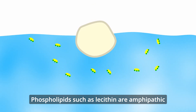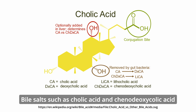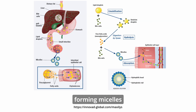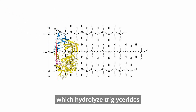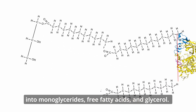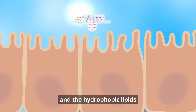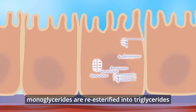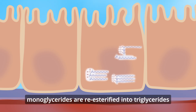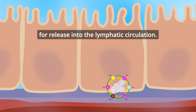Phospholipids such as lecithin are amphipathic and surround the lipid droplets, helping to disperse them into smaller droplets. Bile salts such as cholic acid and chenodeoxycholic acid emulsify the droplets, forming micelles that greatly increase the accessibility of pancreatic lipase and colipase, which hydrolyze triglycerides into monoglycerides, free fatty acids, and glycerol. Bile salts dissociate from the micelles in the unstirred zone along the brush border, and the hydrophobic lipids diffuse across the membrane into the enterocytes. Inside the cell, monoglycerides are re-esterified into triglycerides and packaged into chylomicrons along with phospholipids, cholesterol, and some vitamins for release into the lymphatic circulation.